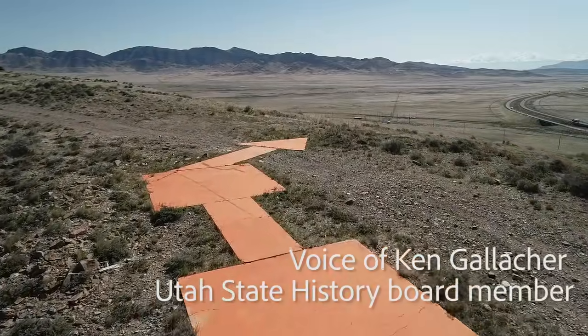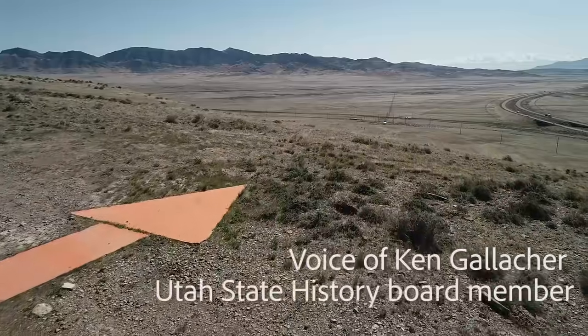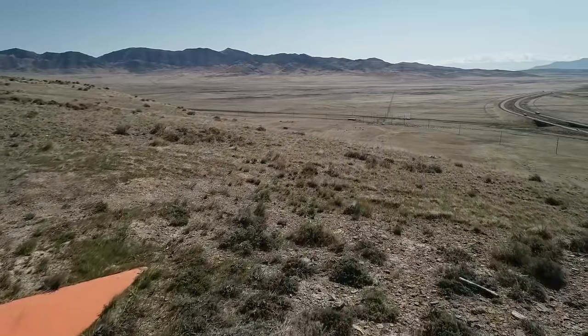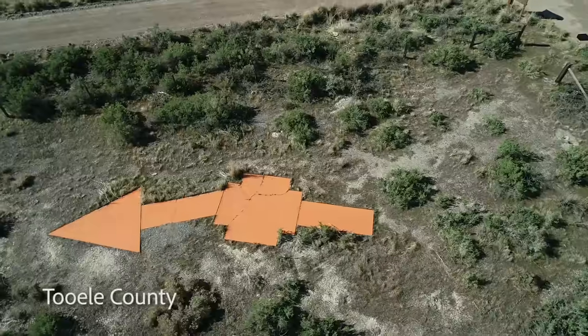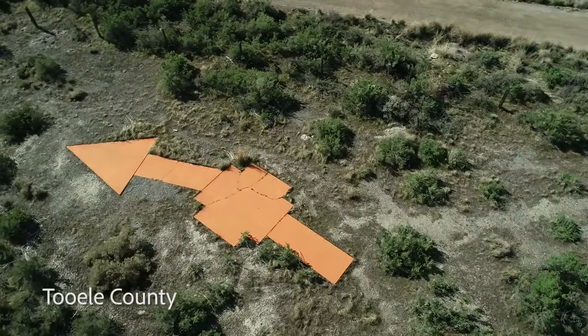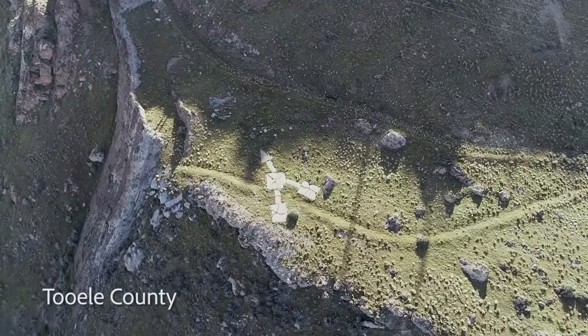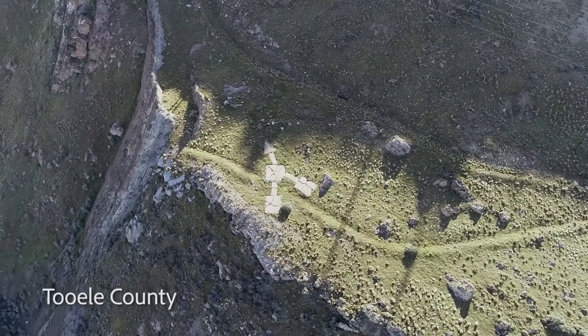These aviation arrows came about for the need to fly aircraft at night. Back in the 1920s, aircraft were still relatively new, and pilots could only fly during daytime hours, navigating by looking at geography and common landmarks they could see. At nighttime, they had to land and put the planes away.